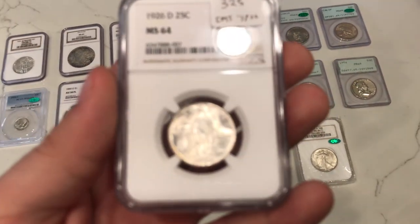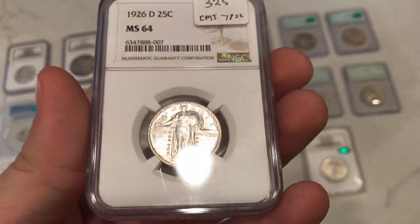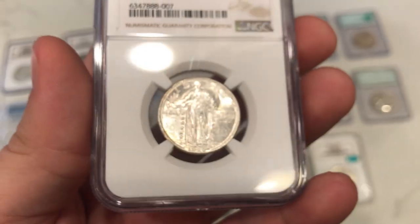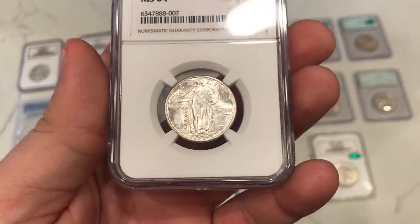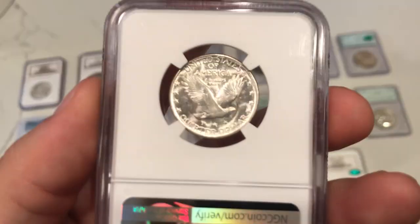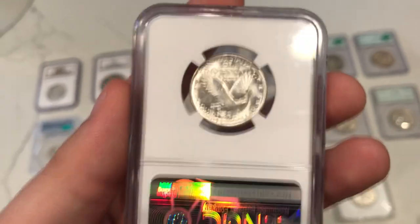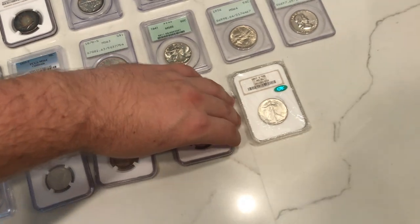This one we got at the Houston show this weekend. It's a 1926D SOQ. The head's pretty smushed in - there's no chance at a full head. But I do like the luster on this coin. I'm not sure if it was dipped or not, but it's just a stunning coin. Look at the luster on the reverse - I thought it was just nice and beautiful. I don't mind taking risks on coins like this.